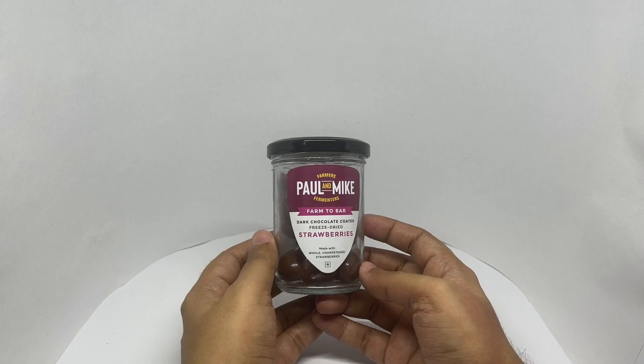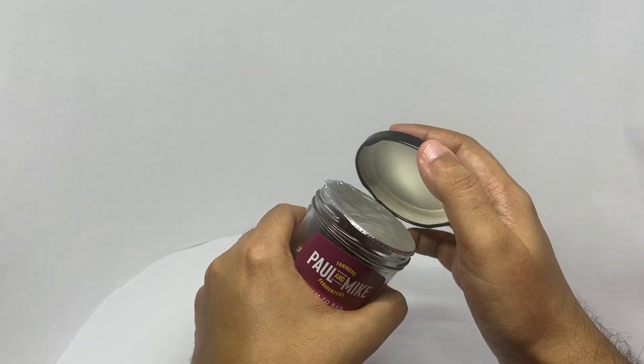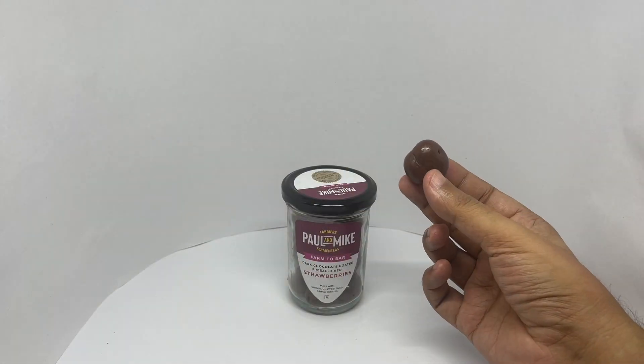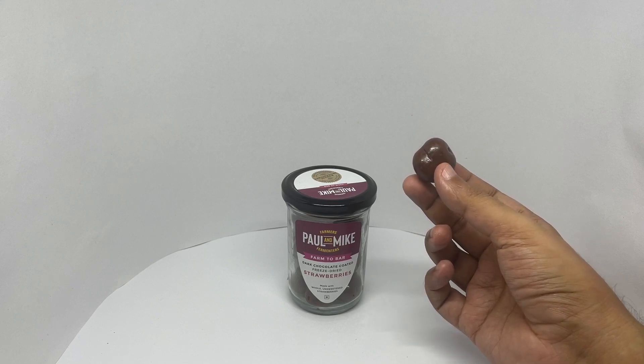So let's taste it. That's how it looks — you get about 15 of these in the pack.